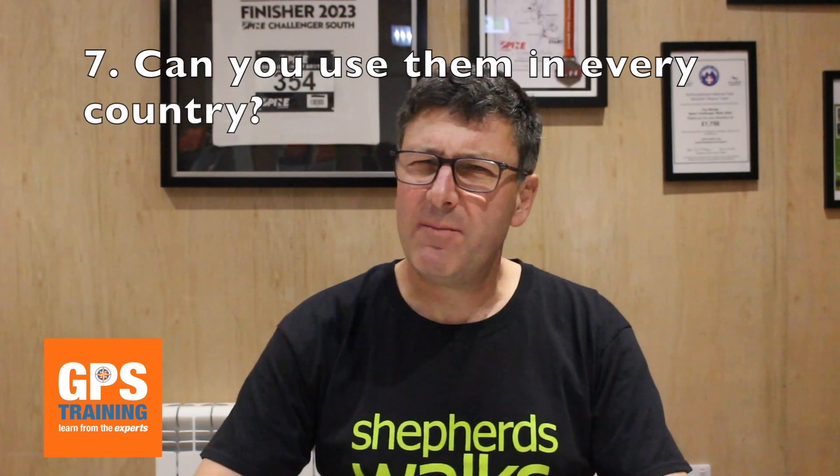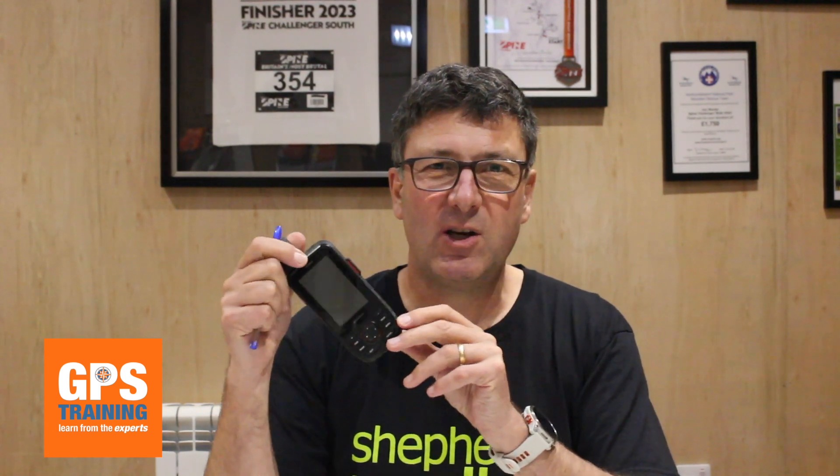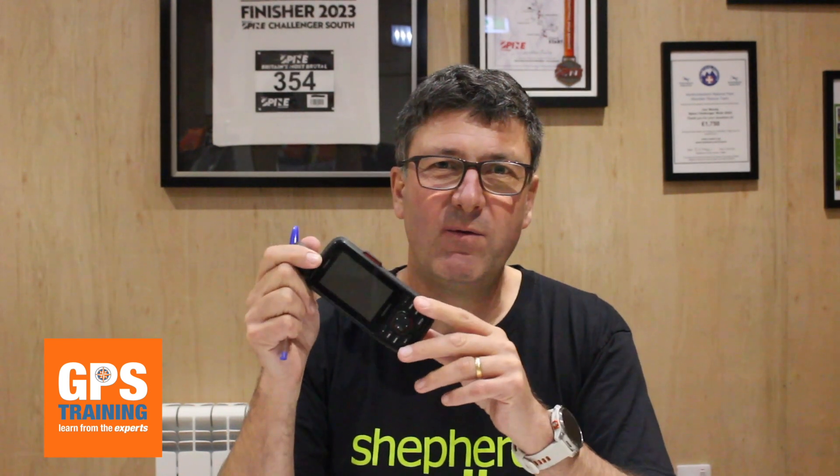Question number seven: can you use them in every country? It's quite an interesting question, because even though the Garmin and Zolio work anywhere in the world, by law you cannot use them anywhere in the world - they're banned in a number of countries. I'll leave a list below, but it includes things like Afghanistan, Iran, North Korea, and there are a few odd ones - India will also ban these. If you go into that country you will get them removed from you at customs. So just be aware - something like a Montana 700i or GPSMAP 67i, if you go through customs in India, for example, it will be removed from you because two-way satellite communication is banned within those countries.